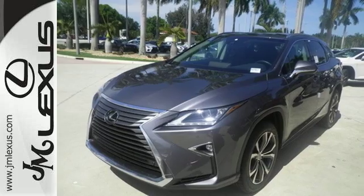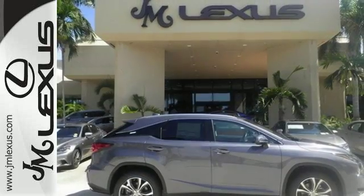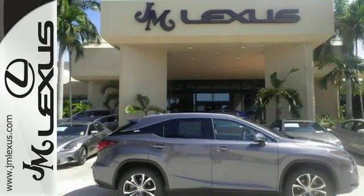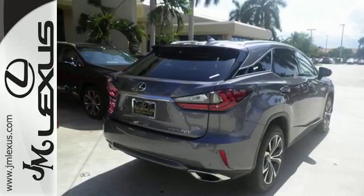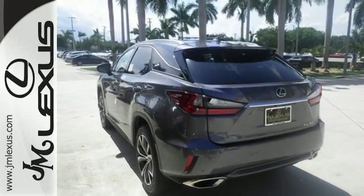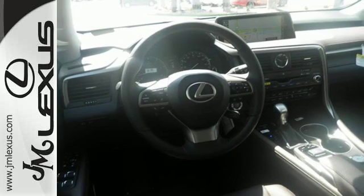Its fresh, chiseled look, sporting a wider, more dominant grille, boasts even greater performance with a 3.5-liter V6 engine and smooth-shifting 8-speed automatic transmission. And you'll stay in the loop with the LexusInform Service Connect app, giving you status and maintenance updates.